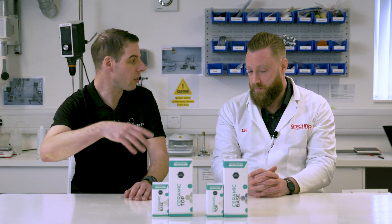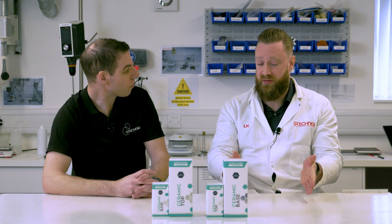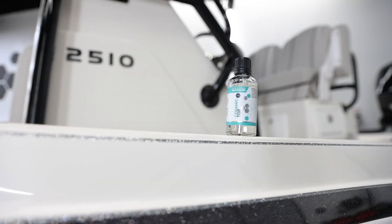Once you've done your base layer you can almost go straight around with the top coat — same process, really easy. Once you've finished the base layer, start from the same starting point, repeat the process again with the top layer, and that's it done.